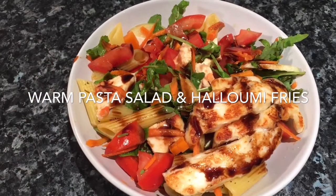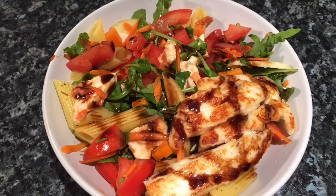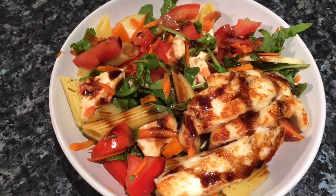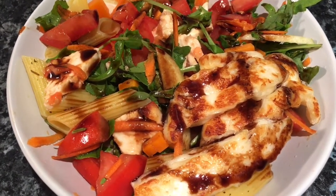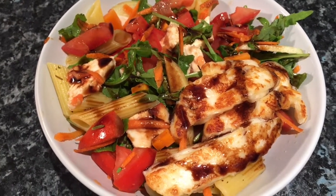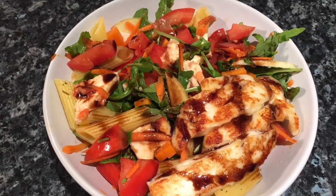Tea tonight is just a warm pasta salad — warm pasta with tomatoes, onions, cheese, mozzarella, rocket, celery, and grated carrot, drizzled with loads of balsamic, salt, pepper, and a bit of garlic salt. You can't really see them but I've done some halloumi fries using Cypriot halloumi, which is supposed to be the best you can buy. Just a simple warm pasta salad for a freezing cold Yorkshire evening.